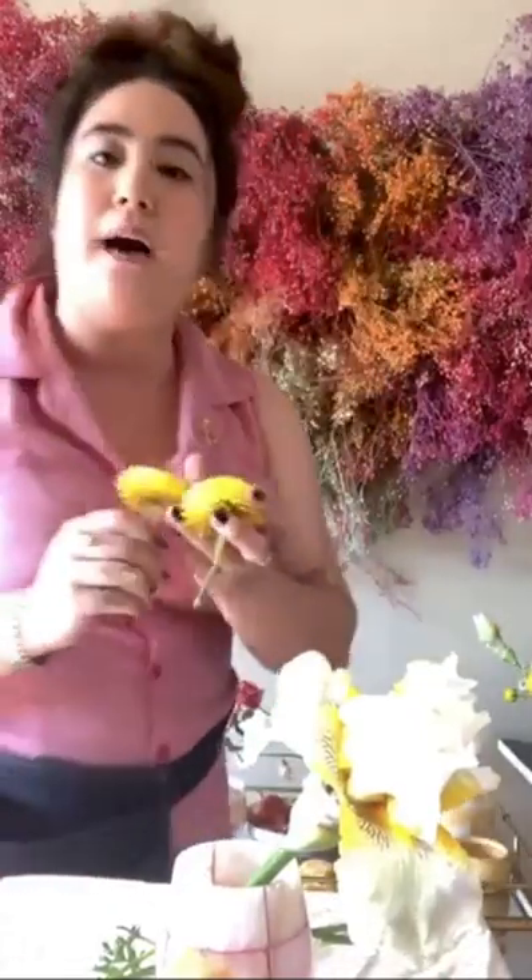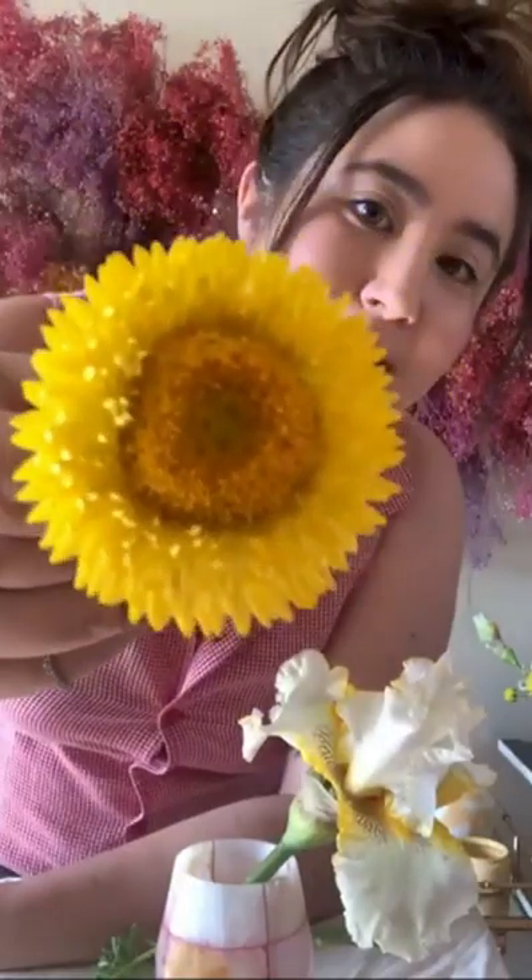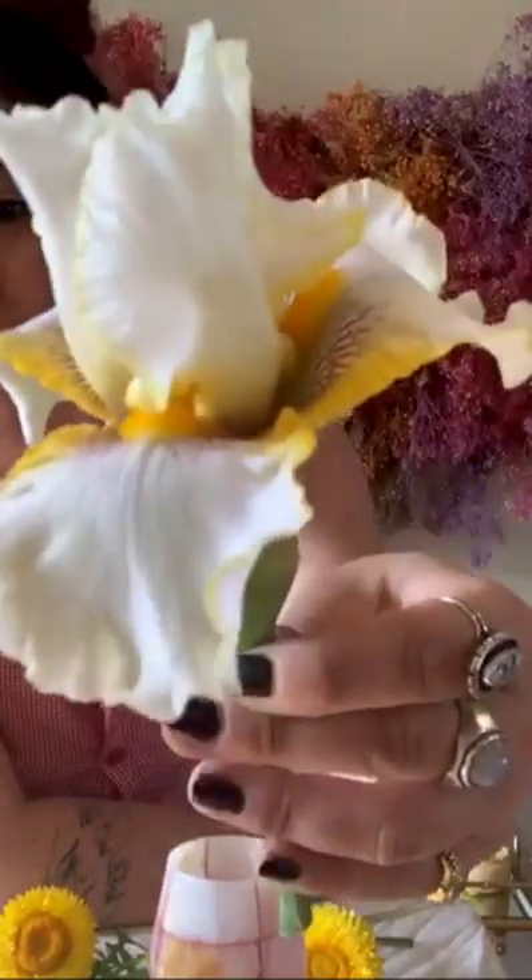We're going to be using some forage flowers, some straw flowers. These are amazing — hence the Hello Sunshine theme. These straw flowers are fresh, but they dry amazingly and they're really easy to grow too. And like I said in the beginning, bearded iris — it's iris season. Look how poppin' this is, it just opened up.